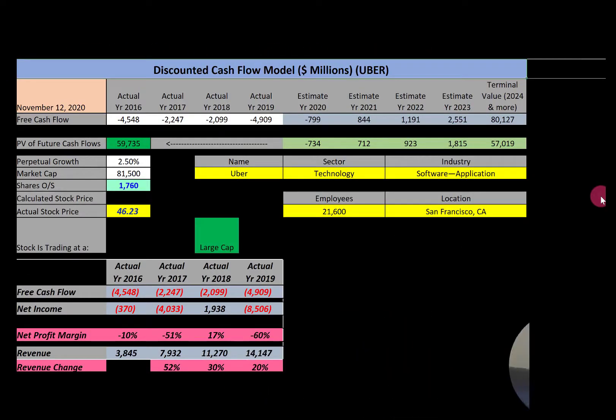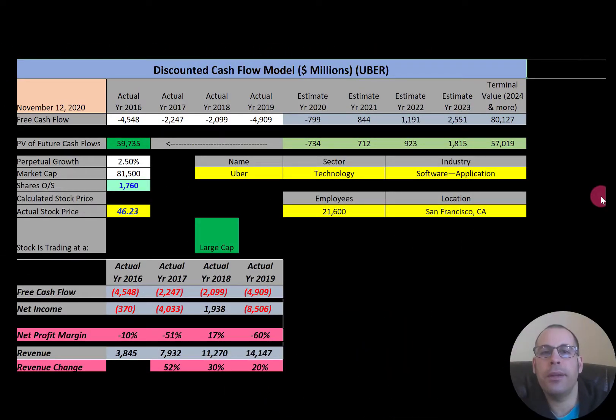Welcome to my channel. I'm Scott, and if you want to catch my newest video, I post one every day at 8am. In this video, I am going to walk you through the process of valuing Uber's stock by looking at their financial statements and analyzing their financial ratios so we can determine if it's a buy or a sell.